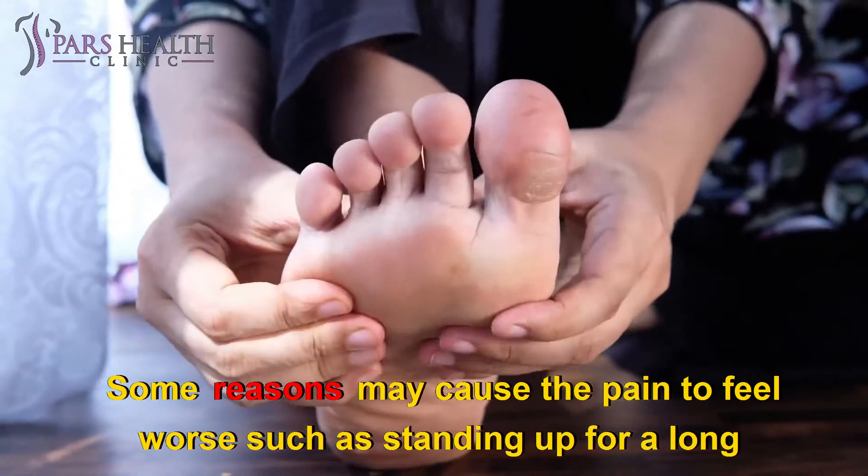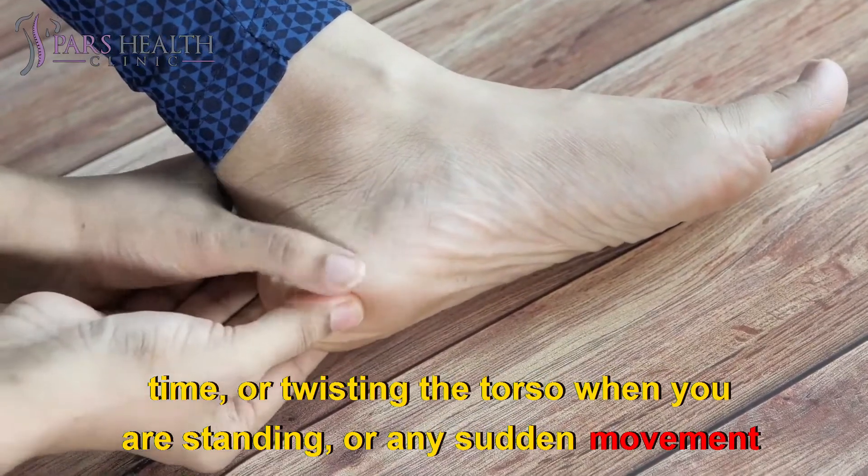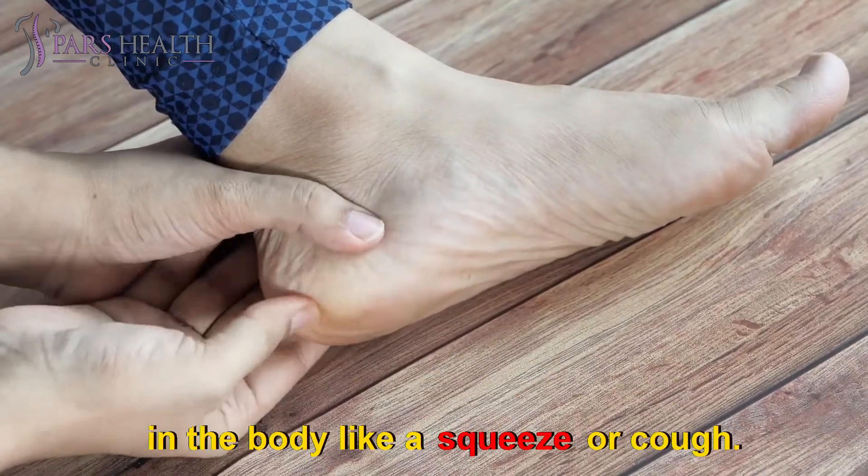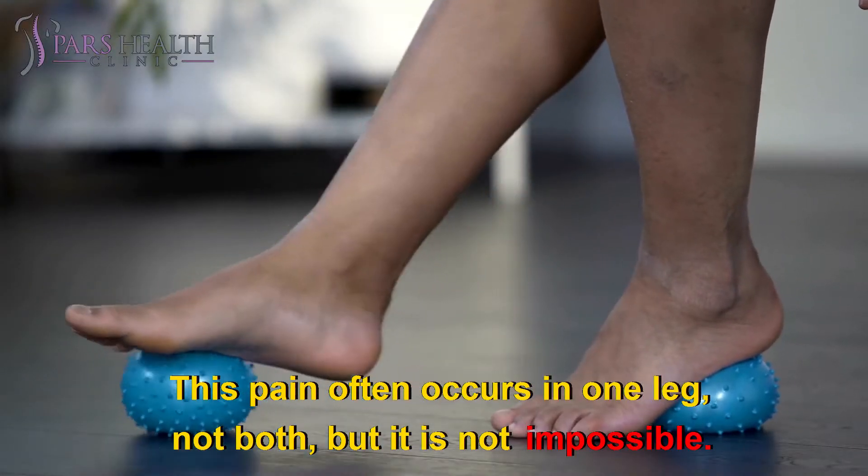Some factors may cause the pain to feel worse, such as standing up for a long time, twisting the torso when standing, or any sudden movement in the body like a sneeze or cough. This pain often occurs in one leg, not both, but it is not impossible.